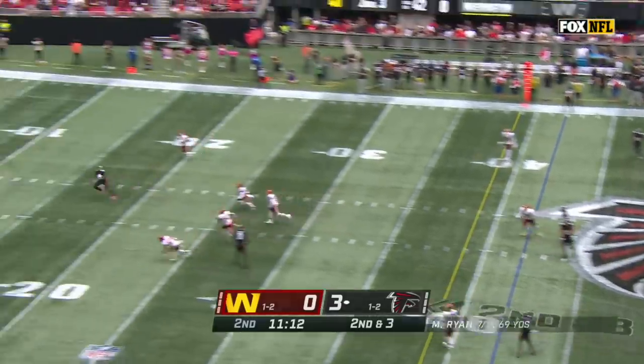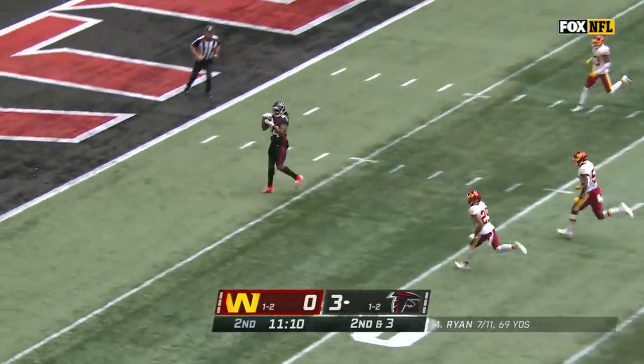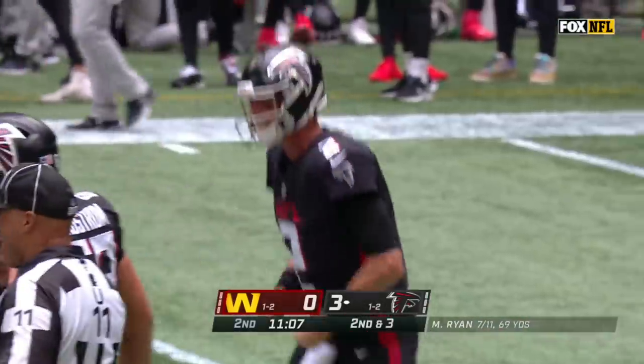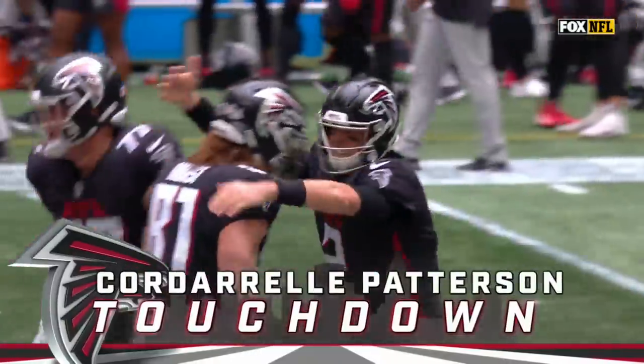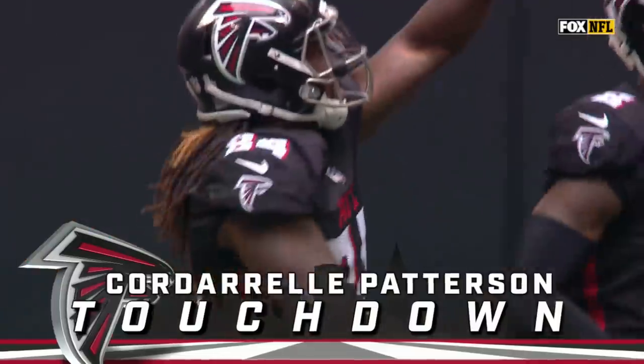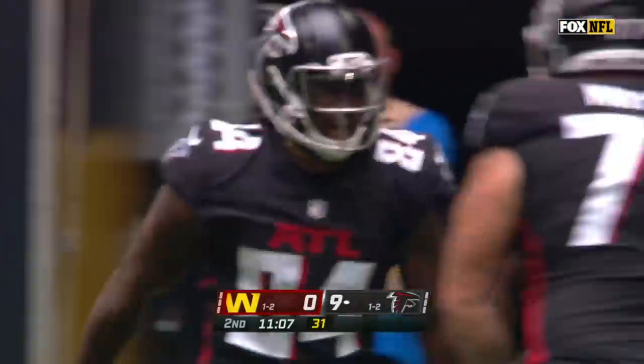Logan Ryan looking deep downfield. Matt Ryan finding Cordero Patterson, and Patterson's got a touchdown. Ryan to Patterson, 42 yards.